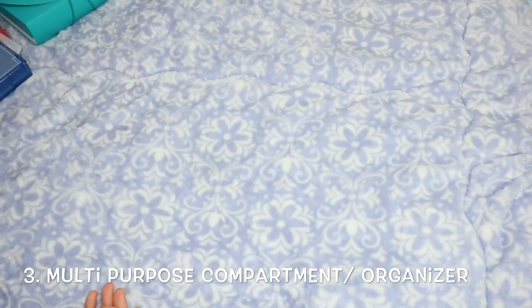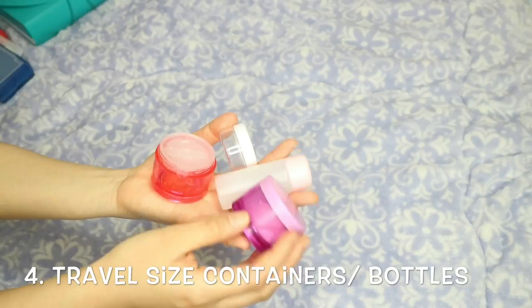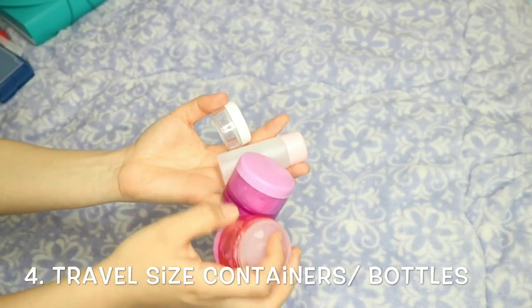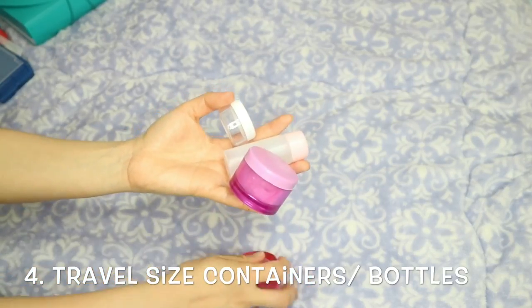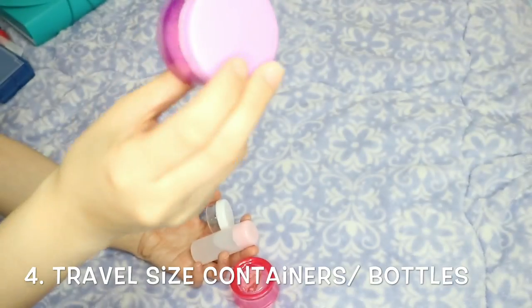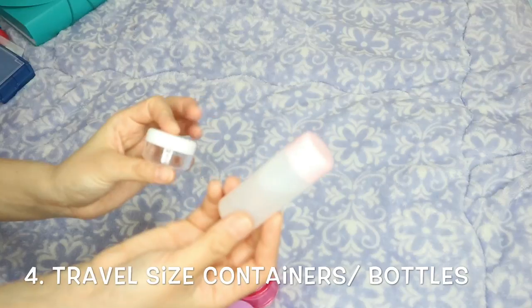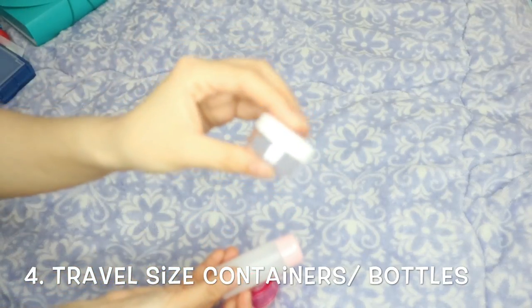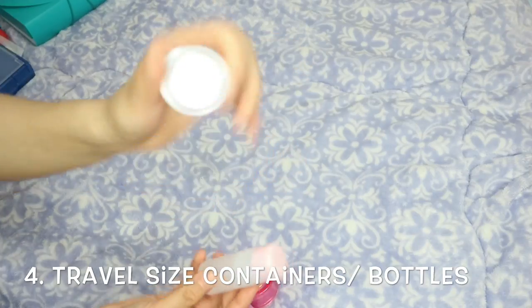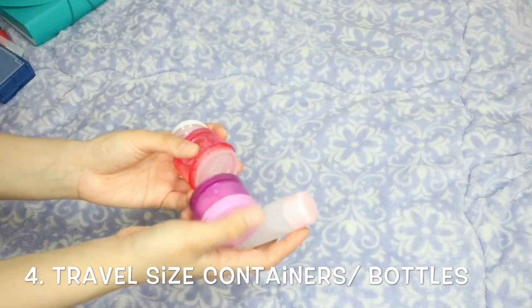Next, speaking of containers and organizers, there are these travel size containers you can get from Daiso — different sizes available. You can put powder, lotion, facial wash, toners, or even contact lenses in them. These are great for traveling so you don't have to bring big bottles.